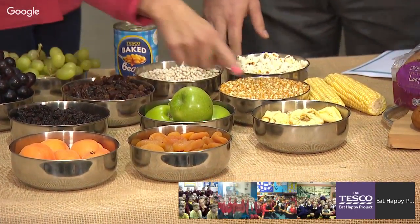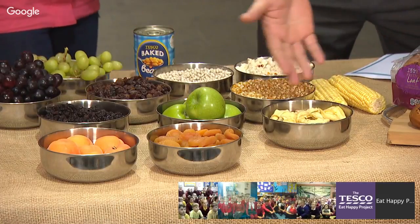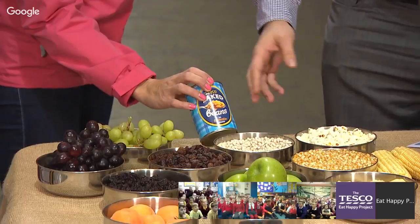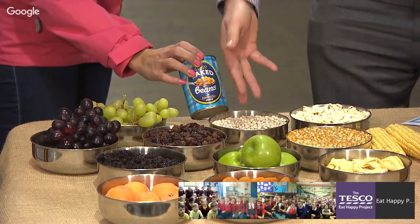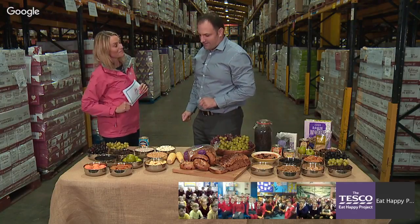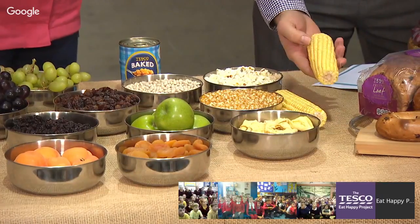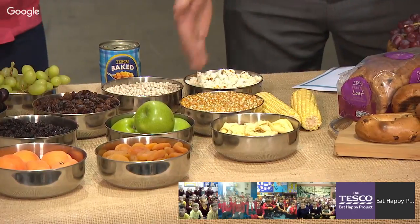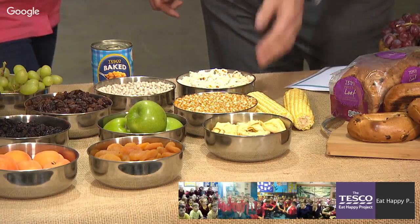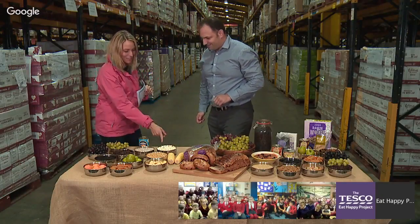A fresh apple in a fruit bowl might last maybe a week, but in a packet in your cupboard the dried version can last six months. Here we have dried beans alongside baked beans — the dried beans are rehydrated back into the baked beans you'd have with dinner. And then there's popcorn: corn grows in fields, is dried in the field and then in warehouses — its moisture levels are checked for quality — and then heated to become the popcorn you might have at the cinema or make at home.